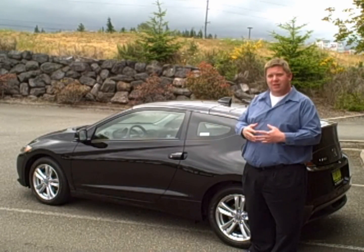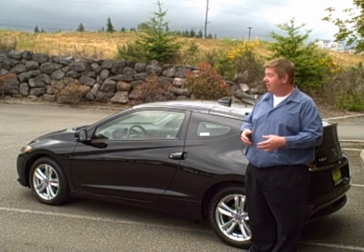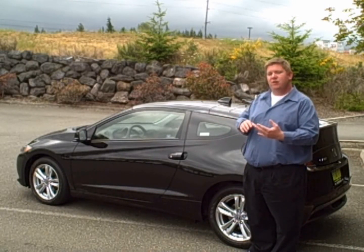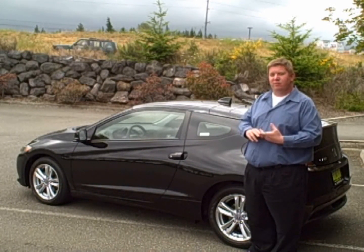It's backed by the Honda reputation, as well as a three-year, 36,000-mile comprehensive warranty, and a five-year, 60,000-mile powertrain warranty to give you the peace of mind along with the safety, reliability, and versatility that Honda provides you.